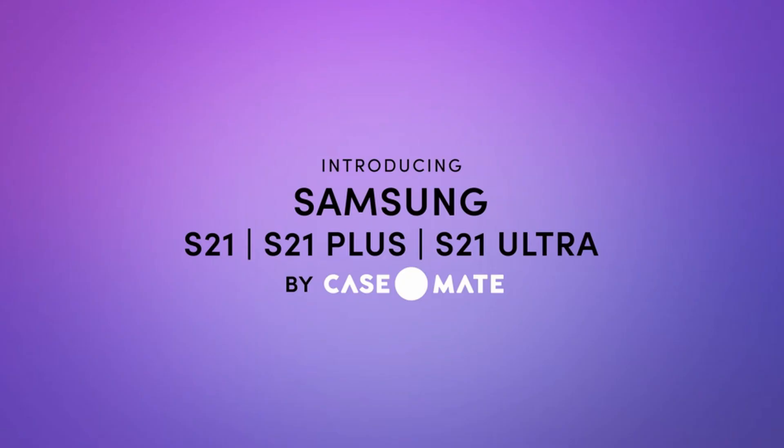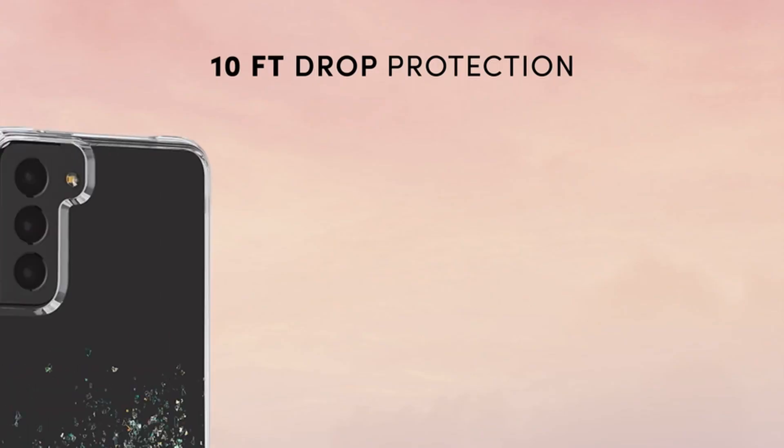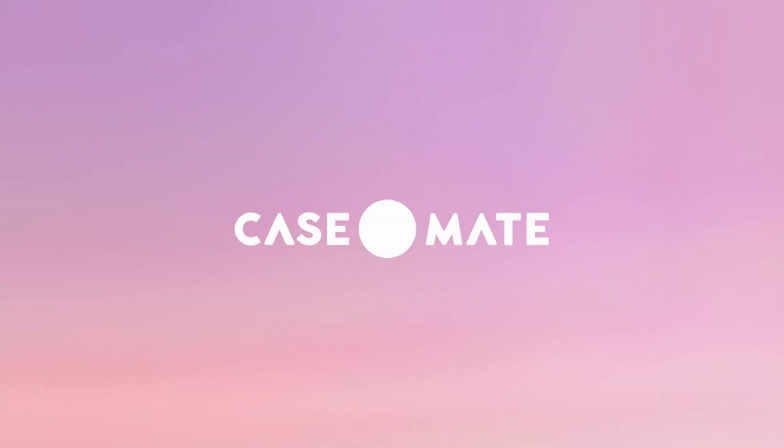This list is based on my personal opinion and research, and lists them based on quality, features, and pricing. If you want more information and updated pricing on the products mentioned, be sure to check the links in the description below. So let's get started.